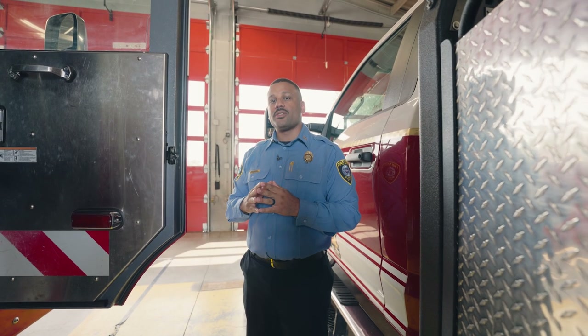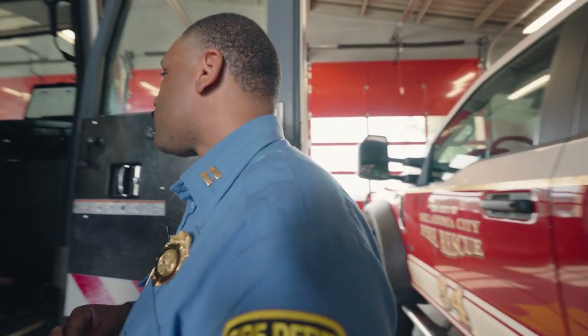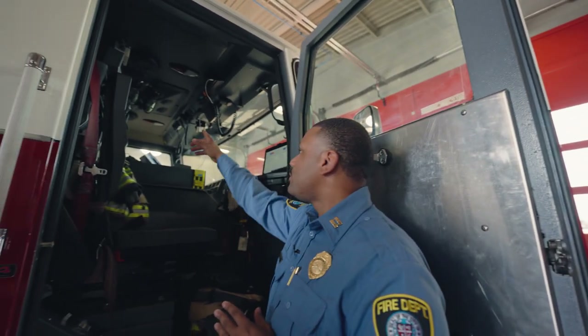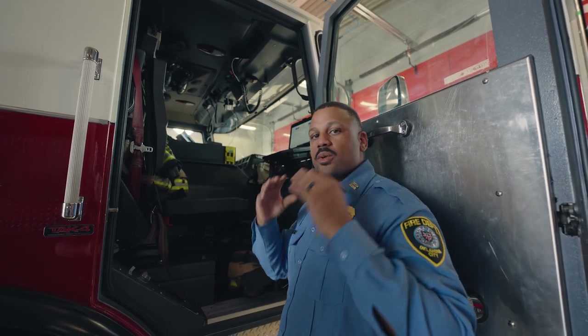We'll start with the officer seat. As Captain of Engine 34, this is where I sit. We'll start off talking about the headset. The headset is what we use on the way to calls. They're like earmuffs. We put them on so when the siren is on, we can hear each other, and it also has a microphone attached so we can talk to each other as well.